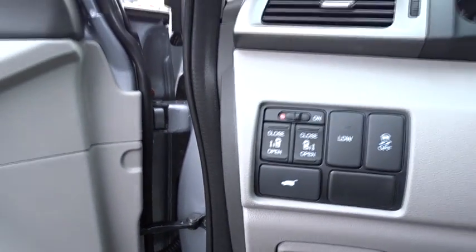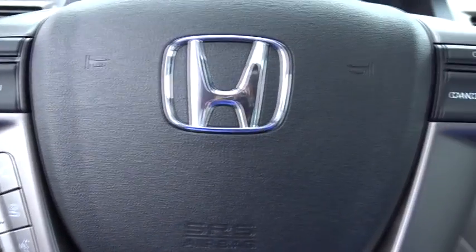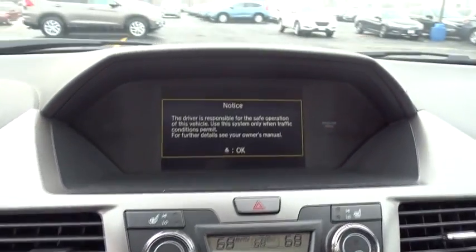Lane departure warning, Bluetooth, moonroof, leather-wrapped steering wheel, power steering, adjustable steering wheel, keyless start, cruise control, hard disk drive media storage, aluminum wheels, four-wheel disc brakes.